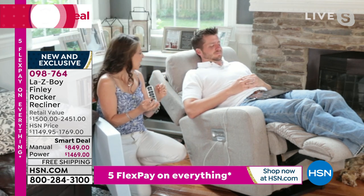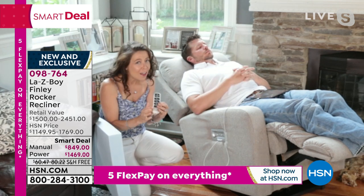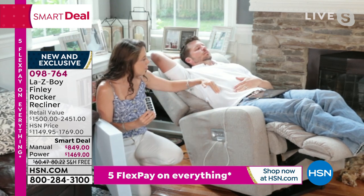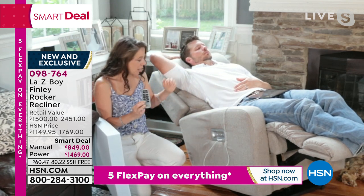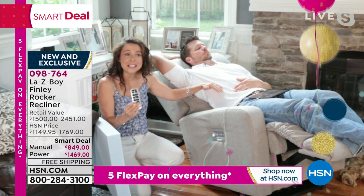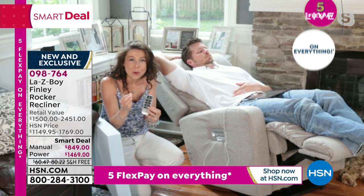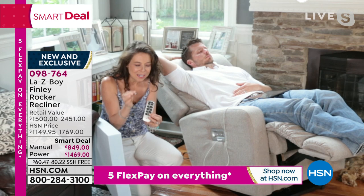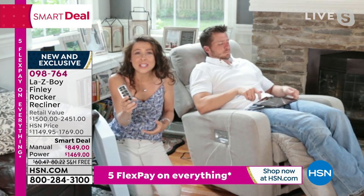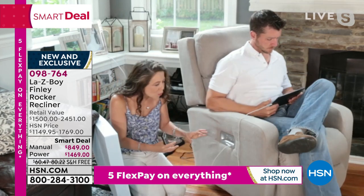We're all working in our homes now, and watch how this independently increases the lumbar support — just like in a luxury vehicle. That's not his stomach going up and down; that is an actual increase in lumbar support from a separate motor. This is why this is La-Z-Boy's highest-end power. You can always push the home button to go back to that rocking motion — whether it's the manual or the power, there's that soothing rocking motion. This is also a rocking chair.